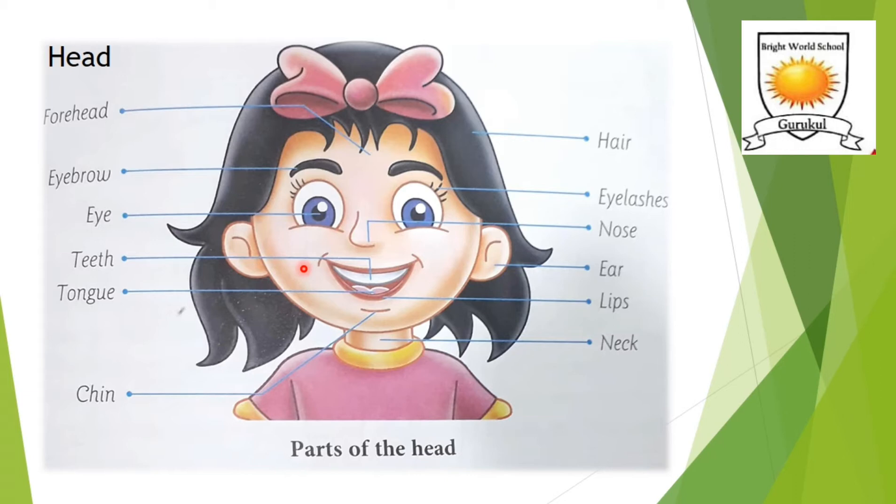We have cheeks, mouth, and chin. In the mouth, we have lips, tongue inside the mouth, and our teeth. Below the chin, we have our neck. So the mouth consists of lips, teeth, and tongue. Below the head is the neck, which connects the head to the trunk.